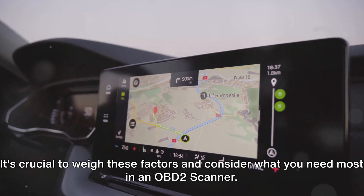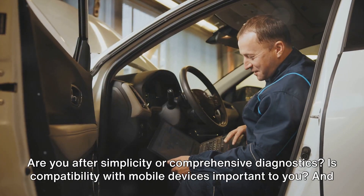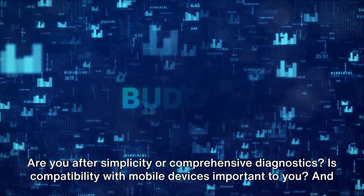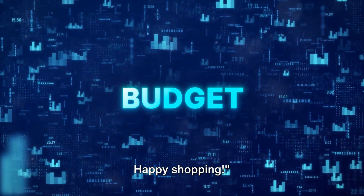It's crucial to weigh these factors and consider what you need most in an OBD-II scanner. Are you after simplicity or comprehensive diagnostics? Is compatibility with mobile devices important to you? And of course, what's your budget? Remember, the best OBD-II scanner is the one that fits your needs perfectly. Happy shopping!